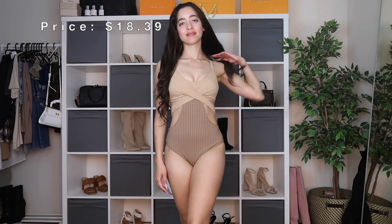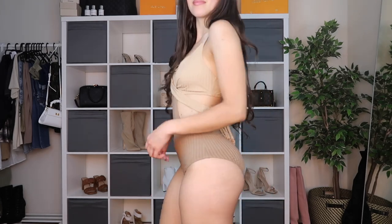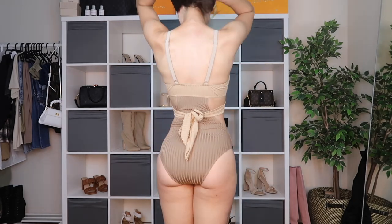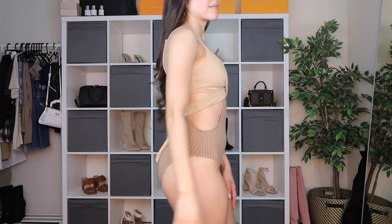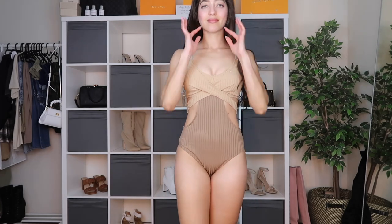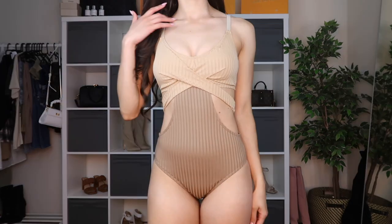Here's a one-piece swimsuit that I was immediately drawn to on Fairy Season's website — the colors, the crisscross, the front tie, and the overall fabric are beautiful. It comes with adjustable shoulder straps, removable padding, and a tie in the front you can tighten and adjust. I got it in a size small. It's got a ribbed material that feels really nice and soft, and it is extremely stretchy — one of the stretchiest pieces I've tried on. This one-piece is $18.39.